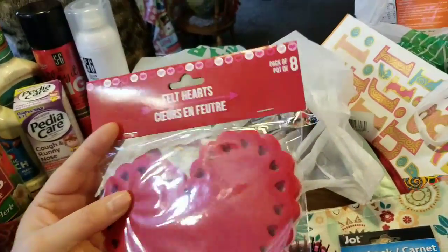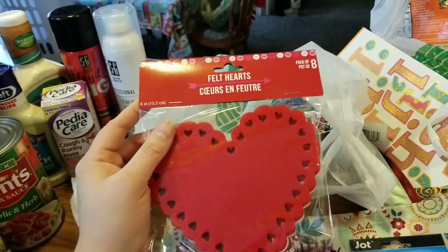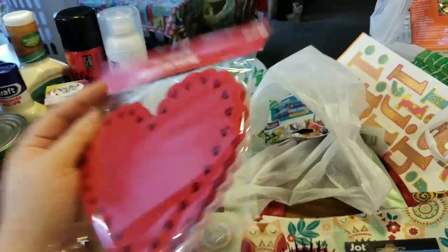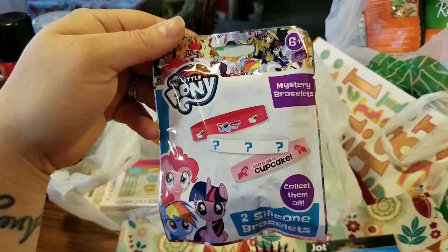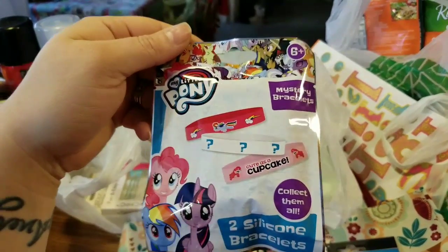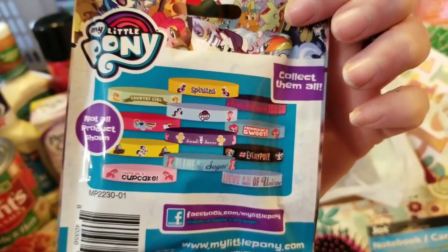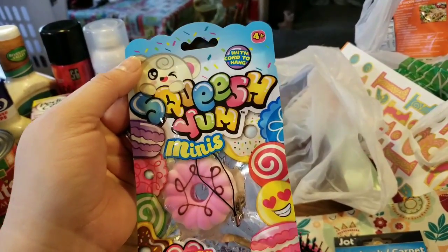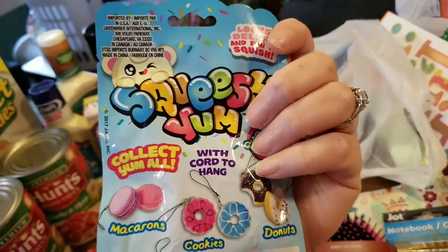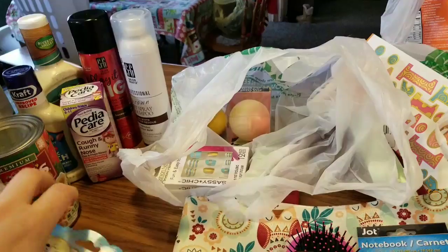I have Felt Hearts here — you get a pack of 8 of them. How cute are these for Valentine's Day projects or to use in your art journals? I also ended up getting Jasmine another little pack of My Little Pony mystery bracelets — you get two inside. And there was one Squishy Minis left — it was the Pink Cookie. That's also for Jazz.